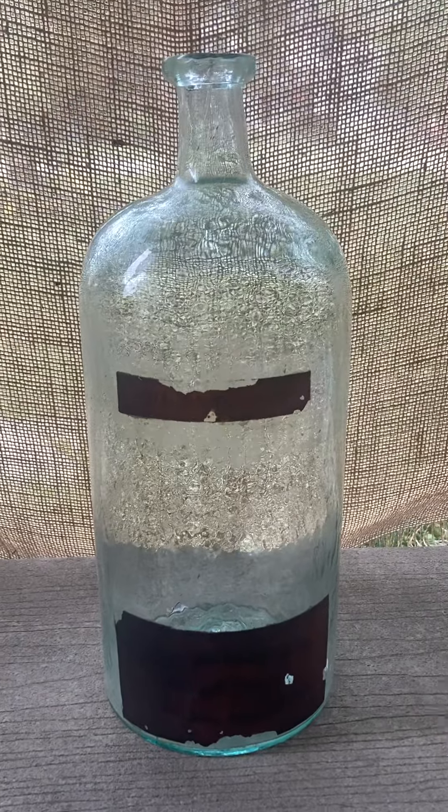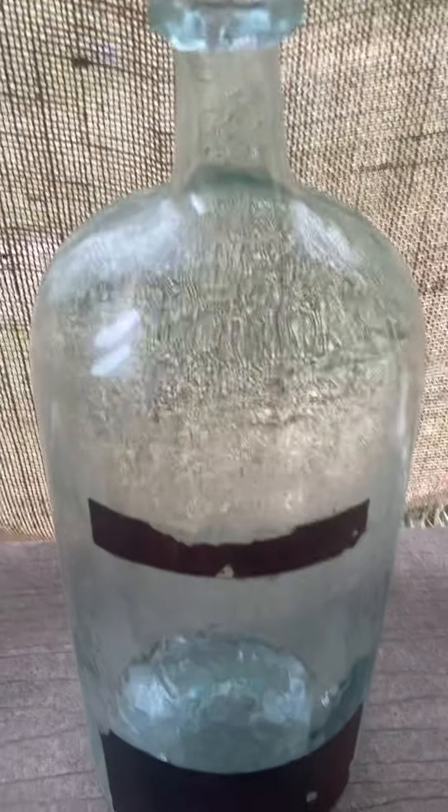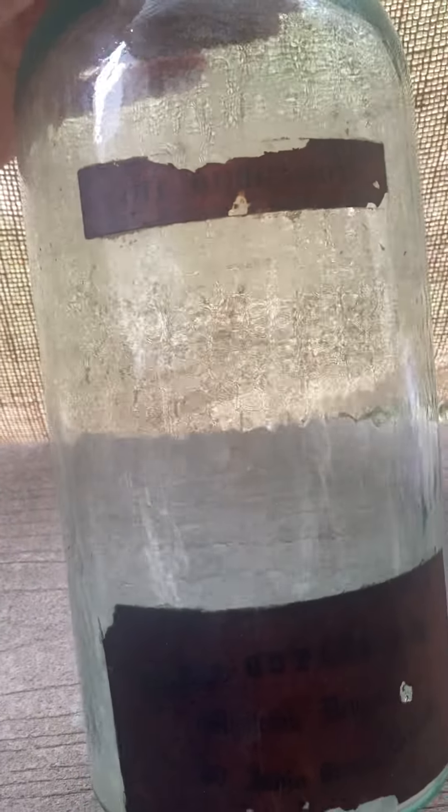Here we have a gorgeous antique bottle from the mid-1800s. This is a druggist bottle with spectacular aqua hues, and it's got the original labels. This is from Boston — number 33 India Street, Boston — wholesale druggist.